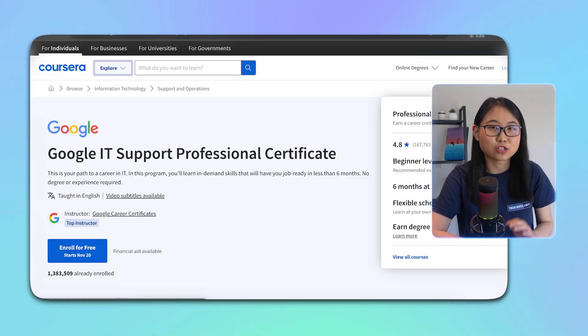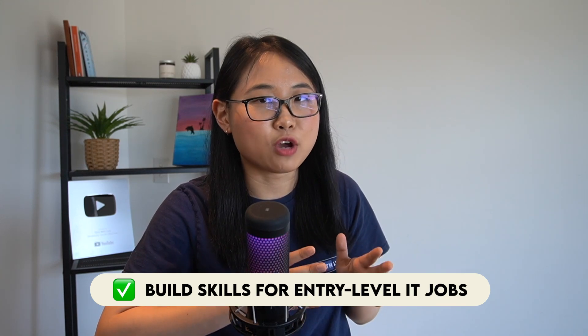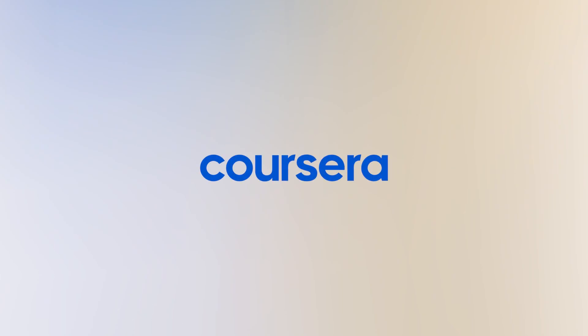The Google IT Support Professional Certificate. This is a program designed by Google, provided by Coursera, that offers a comprehensive pathway to understand the fundamentals of IT. No prior knowledge is required and by the end of the program, you'll be equipped with the skills needed for an entry-level IT job. Now this video is sponsored by Coursera, so a big thank you to them for allowing me to provide my honest review.